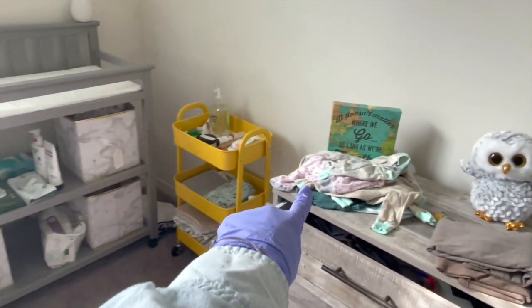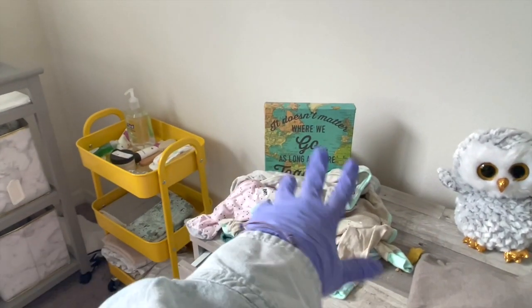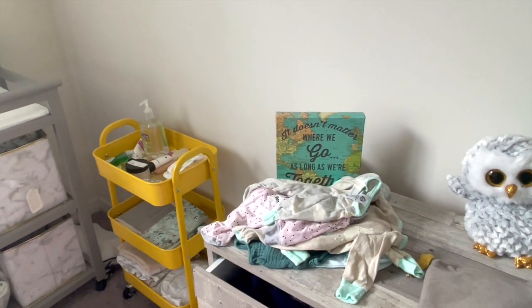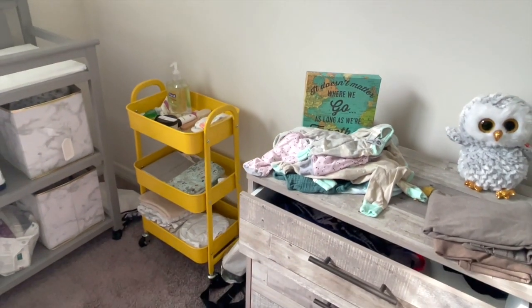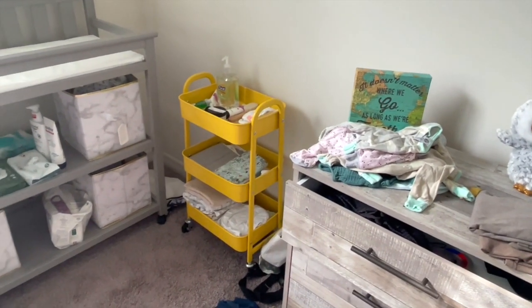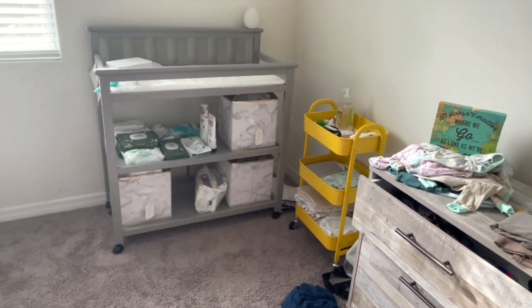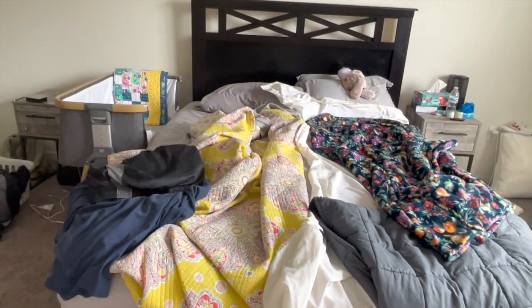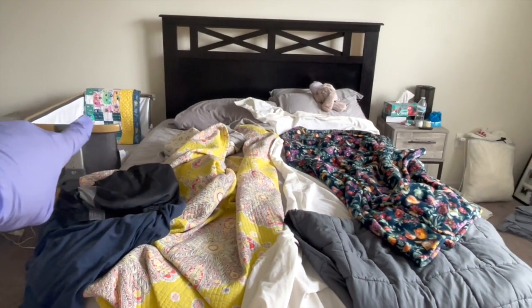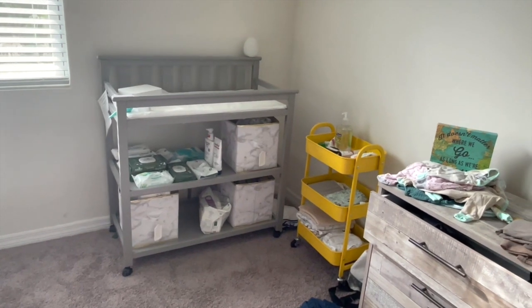That's about it for our little master bedroom setup. We've got stuff everywhere right now — all of her preemie clothes I need to donate. We're going to take them to the hospital because they said they don't get a lot of preemie donation clothes and need them for the babies. Just a couple of essentials: the side sleeper is great, and having a changing station in the master bedroom is something I highly recommend.